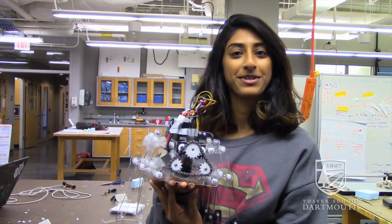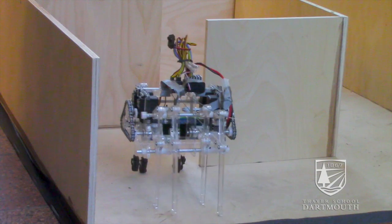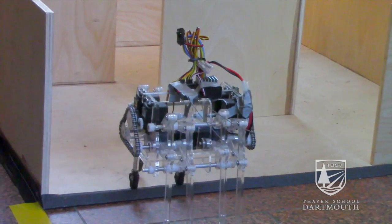We like to think that he has a little personality. He has pretty fluid movement and we have described Aragog as being wise and reflective when he walks.